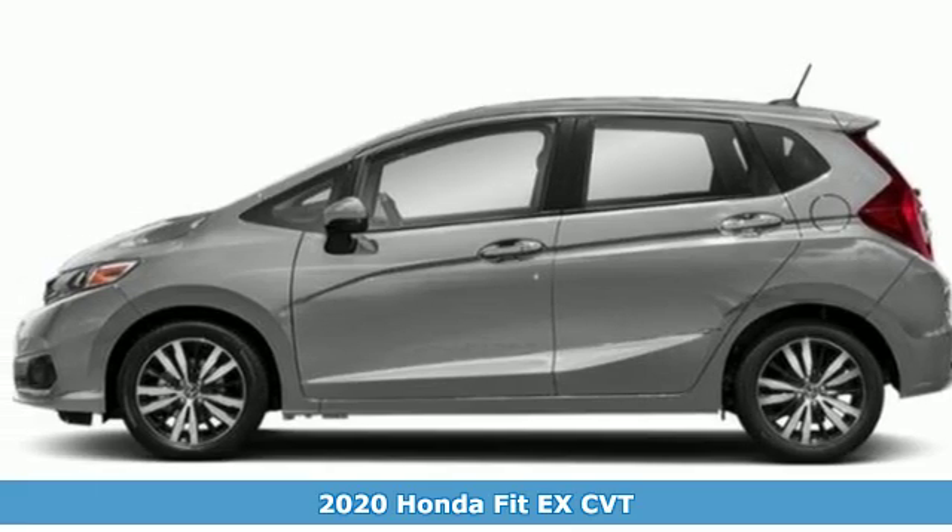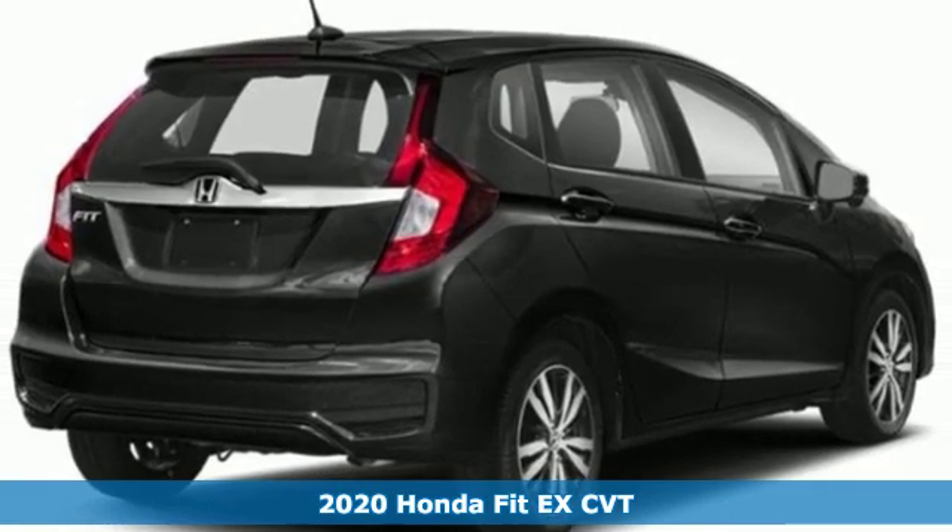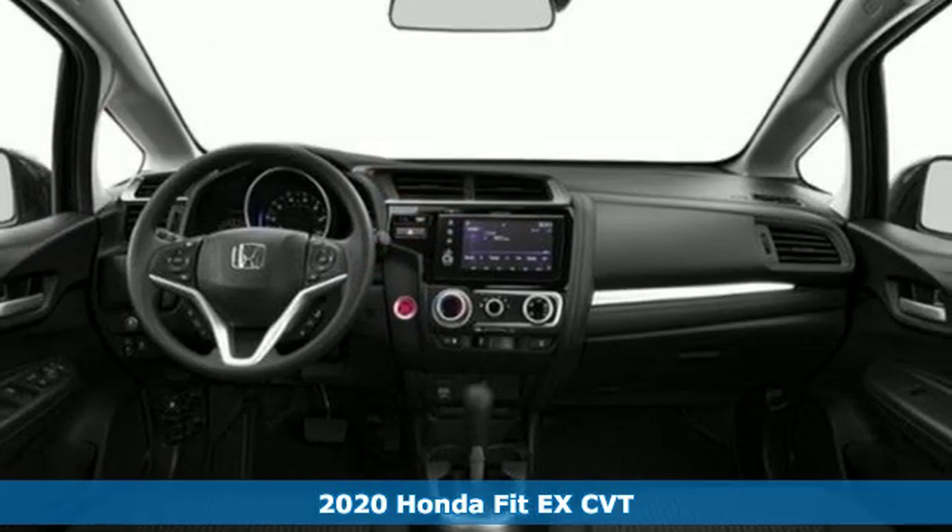Here's a new 2020 Honda Fit. No matter what your cargo-carrying needs are, this Honda will make it fit. Plus, it offers an exciting list of features.